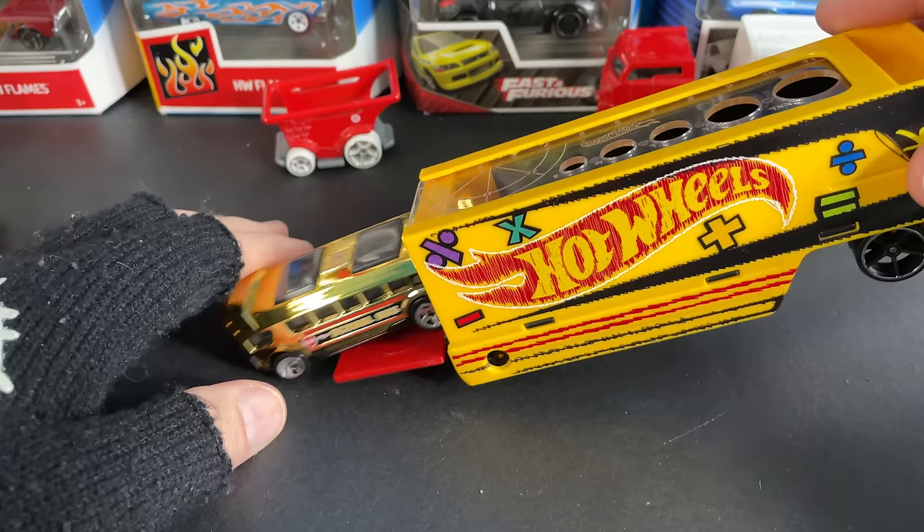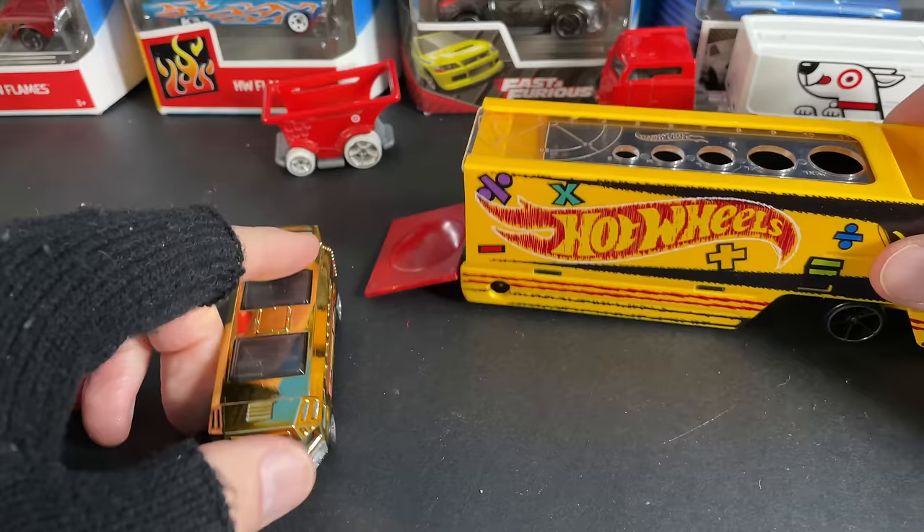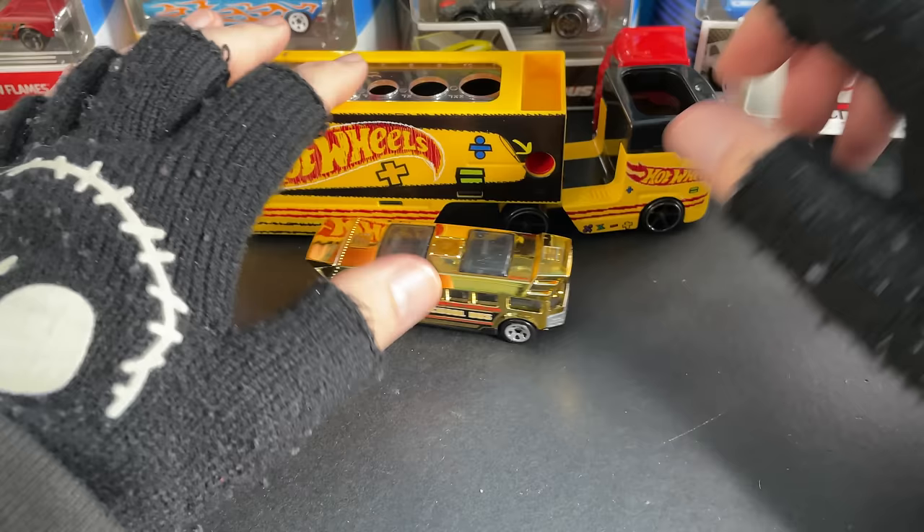Let's see if the bus will fit in there — and yeah, the bus fits right in! Got the school bus inside the rig. Pencil Pusher. Pretty cool, pretty nice.